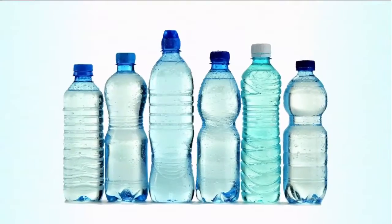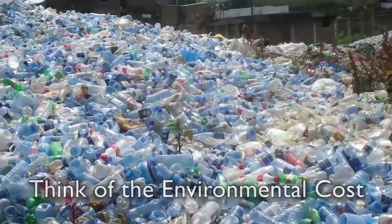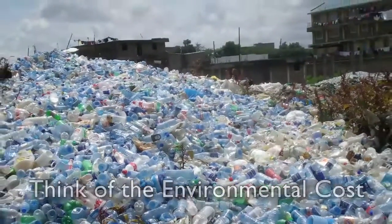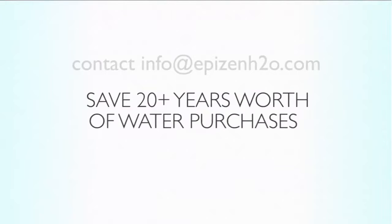How do you make money from this? For one, say goodbye to plastic water bottles. Consider how much you spend on just supplying your clients with plastic bottled water. Each machine can save you 20-plus years and thousands of dollars with clean antioxidant-rich water.